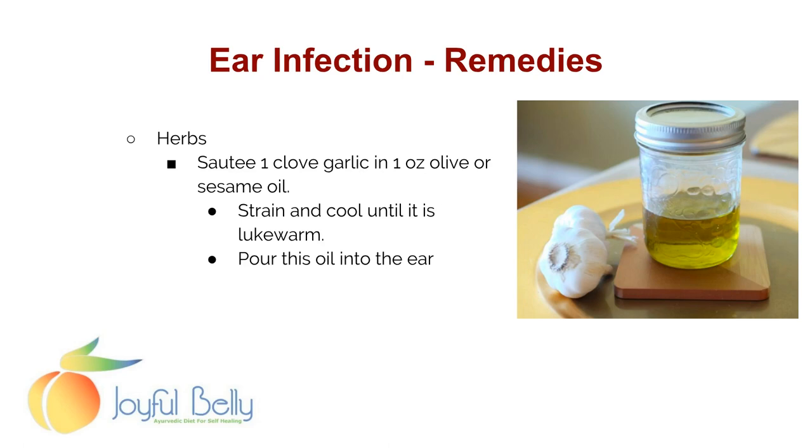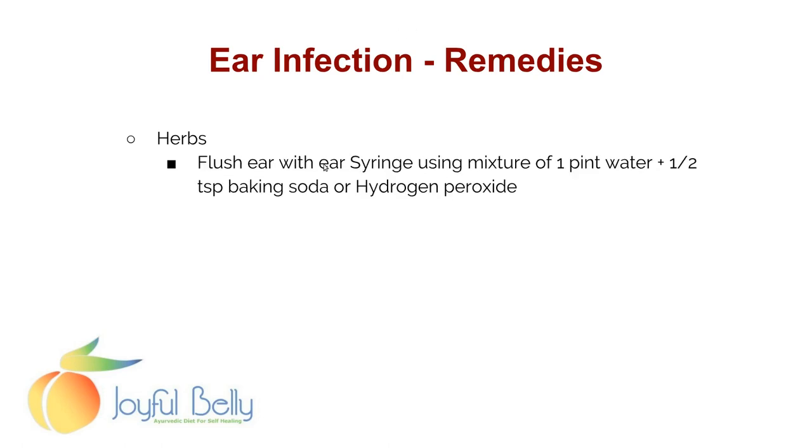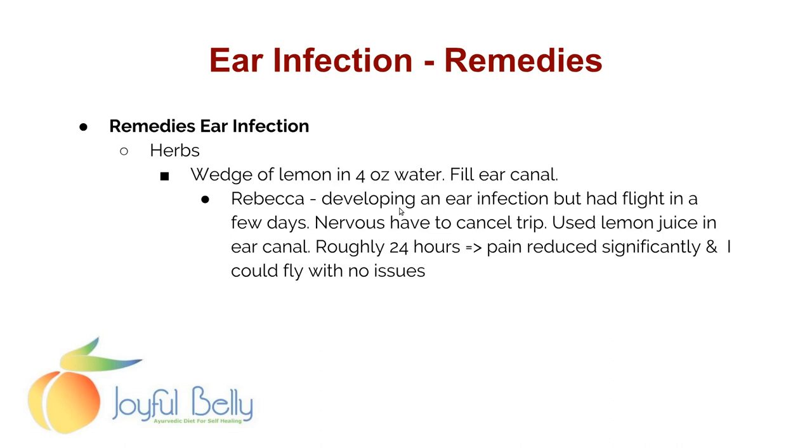A remedy for ear infection is to chop up and sauté one clove of garlic in one ounce of olive oil or sesame oil, then strain, cool to lukewarm, and pour that oil into the ear — the garlic has antimicrobial compounds. You can also flush the ear with an ear syringe using a mixture of one pint of water to a half teaspoon of baking soda or hydrogen peroxide. You can also fill the ear canal with four ounces of water including the juice from a wedge of lemon. One of our teachers, Rebecca, was developing an ear infection and used lemon juice in the ear canal; after 24 hours the pain reduced significantly and she was able to fly without any issues.